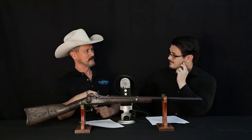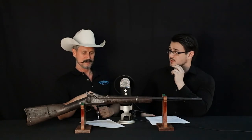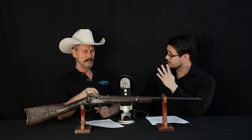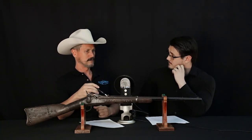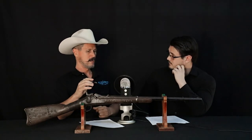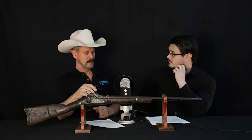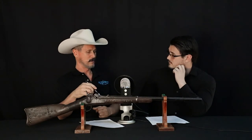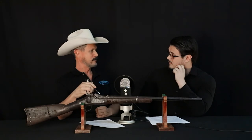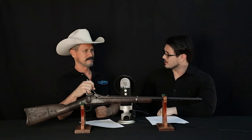Dick kept the gun until 2001, when a man named Ken Stasiak, a gun collector, bought it. Ken is the current owner of the gun. So only four people have owned this gun since High Eagle wound up with it after the original battle in 1876. I've known some used cars that have had more owners than that.